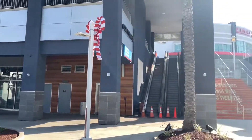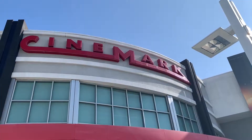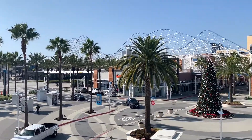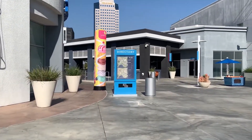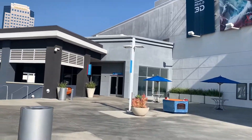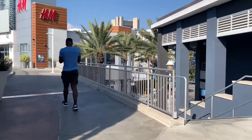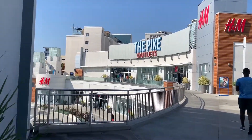To our right here are the stairs to the second level. We are on the second level — here is Cinemark. This movie theater is currently closed due to the ongoing pandemic. Here's the famous pedestrian bridge. There are not many people out and about; here's an H&M and a sign of the Pike Outlets.